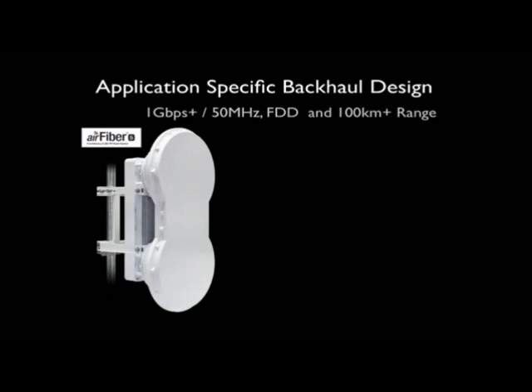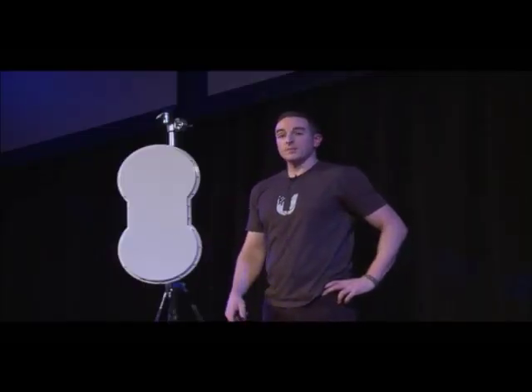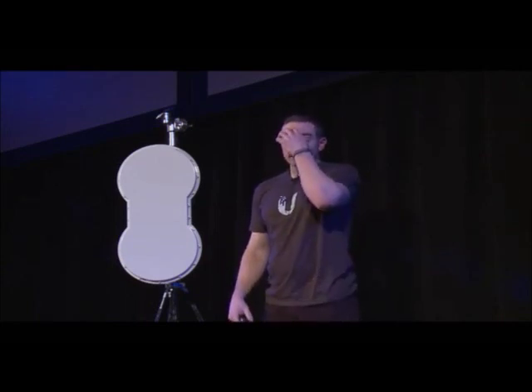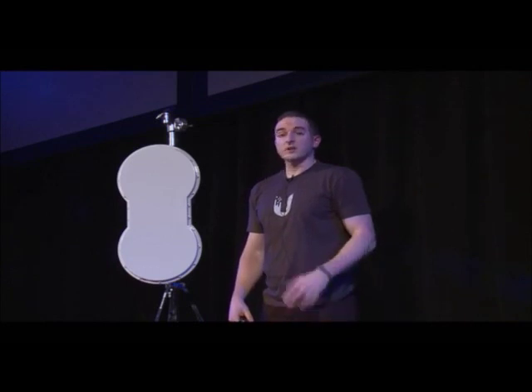So this is AirFiber 5. It's true gigabit-plus performance in a 50 megahertz channel, so it's very spectrally efficient. It's full duplex. And the range on this thing is incredible — links are capable over 100 kilometers.